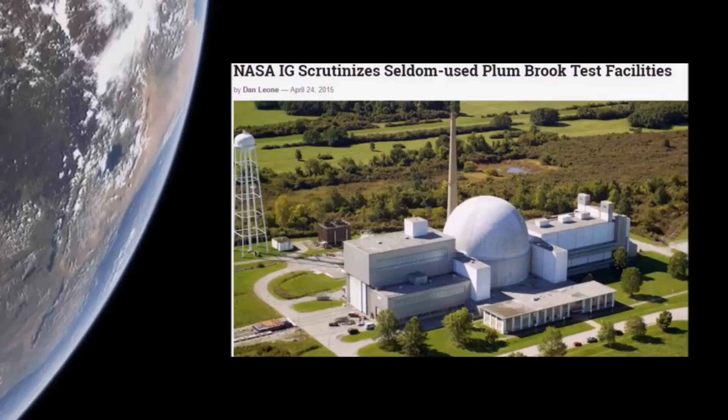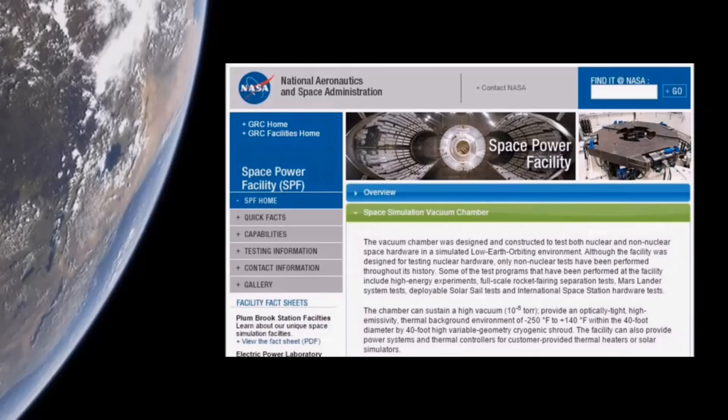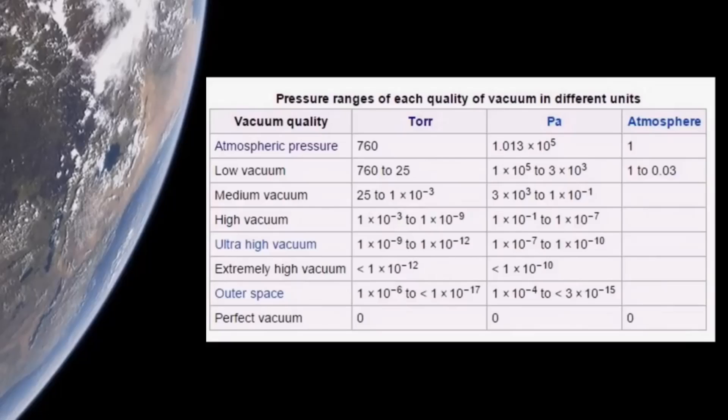So is the upkeep and maintenance, and obviously there's no astronaut training going on in there. First off, this chamber only makes a high vacuum — that's all it can do — and this high vacuum is three levels before the vacuum of outer space. So it's not even as powerful as the vacuum of space in which astronauts will be working.